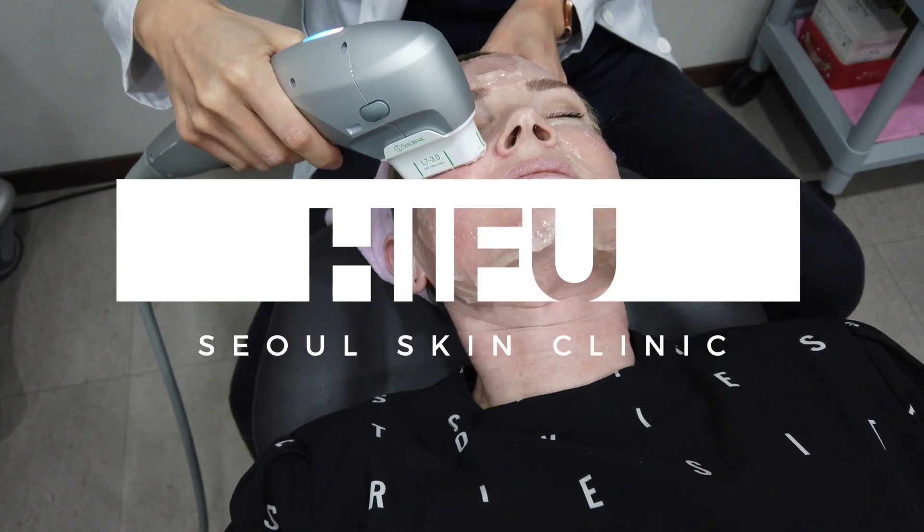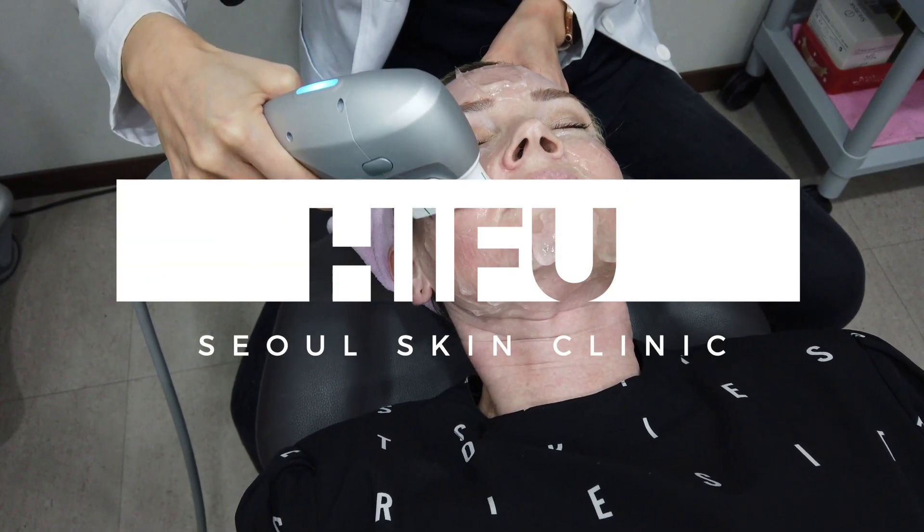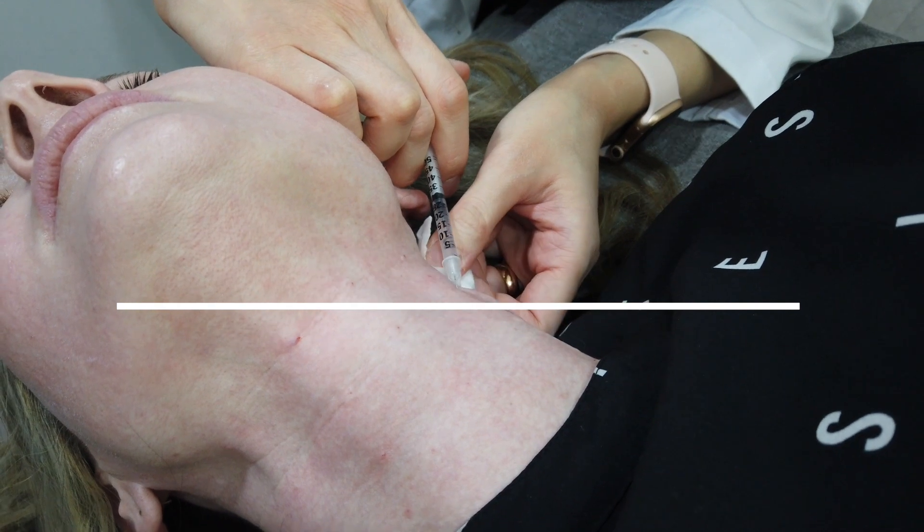Today I am in Seoul, Korea, and I'm going to get a HIFU machine treatment plus botox in my neck.